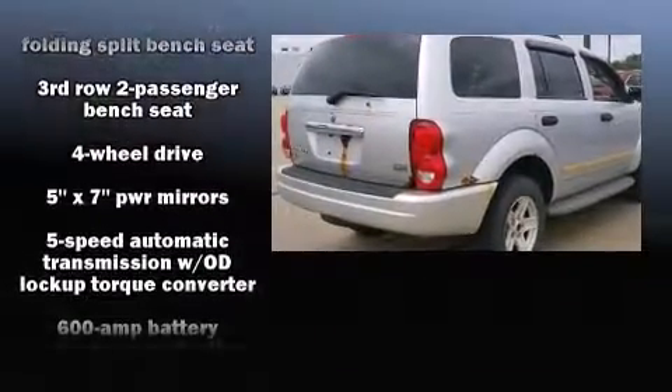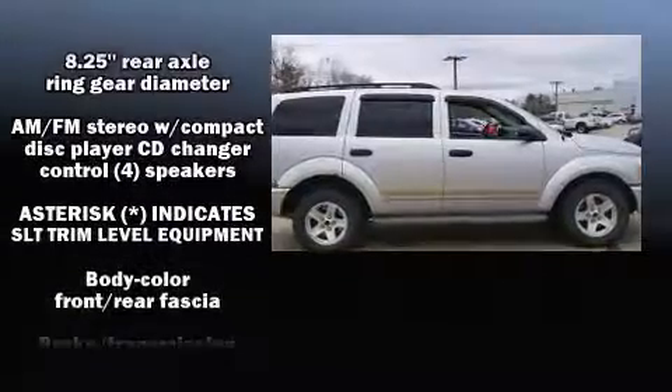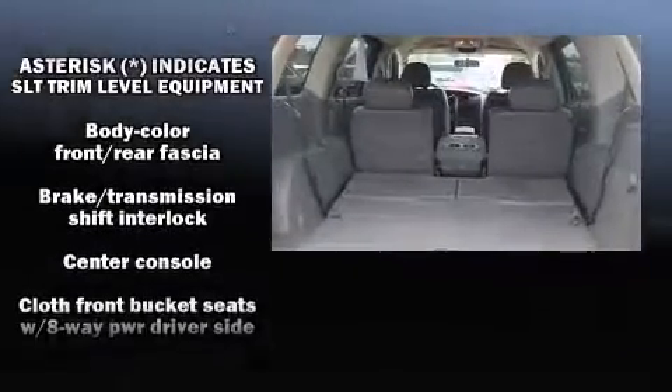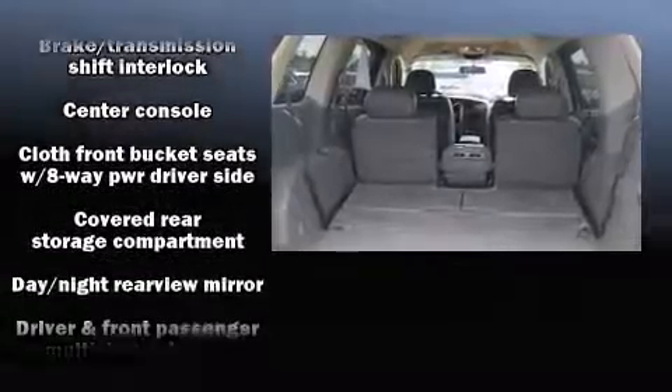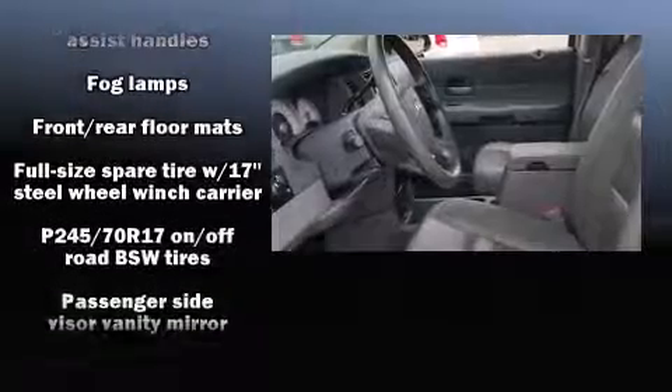Third-row seats provide an even greater maximum passenger capacity. Dodge also prioritized safety and security with features such as dual front-impact airbags with occupant-sensing airbag, a panic alarm, and four-wheel disc brakes with ABS.